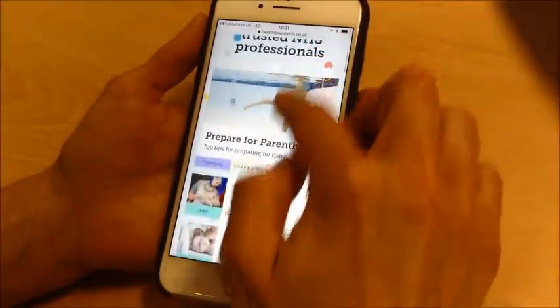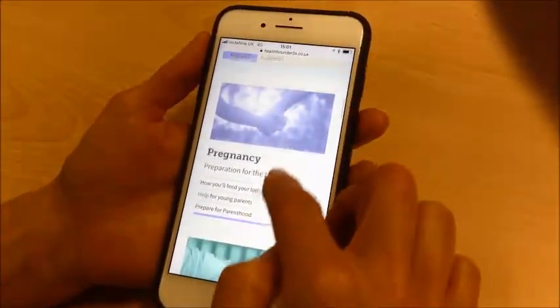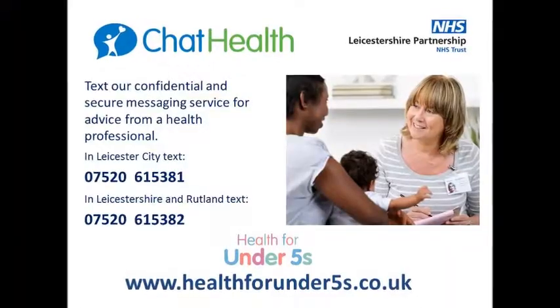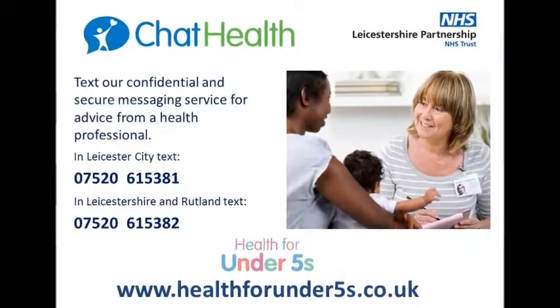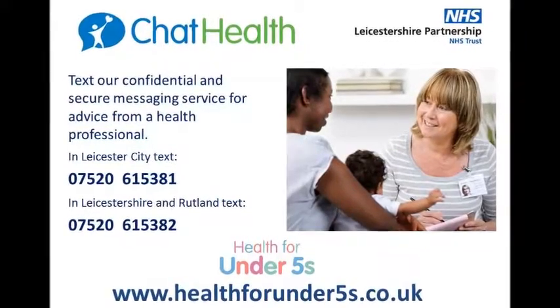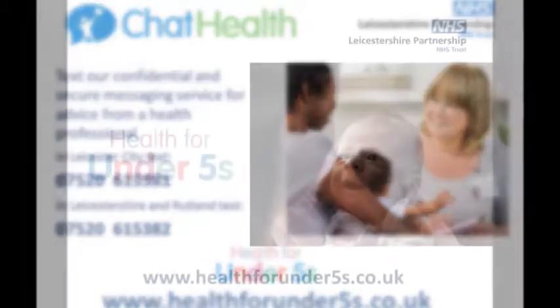Health for Under Fives is designed to be fully mobile responsive, so the site can easily be viewed on smartphones and tablets. Throughout the site, users are reminded of our confidential text messaging service, Chat Health, which enables parents to text a public health nurse with questions or concerns about their child's health and wellbeing.